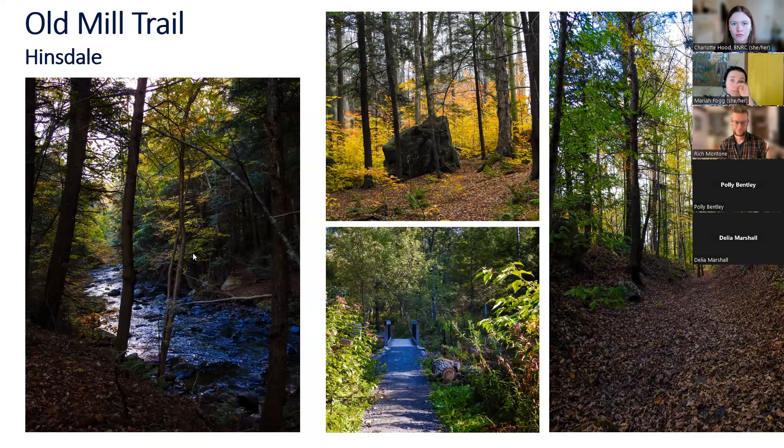Along the trail you're going to see the East Branch of the Housatonic River, deemed a cold-water fishery — a very healthy section of the stream. Along the way you'll find dogwood with brilliant red color and sugar maple with great golden color. You can see a big boulder, probably a glacial erratic, with nice golden leaves in the background.